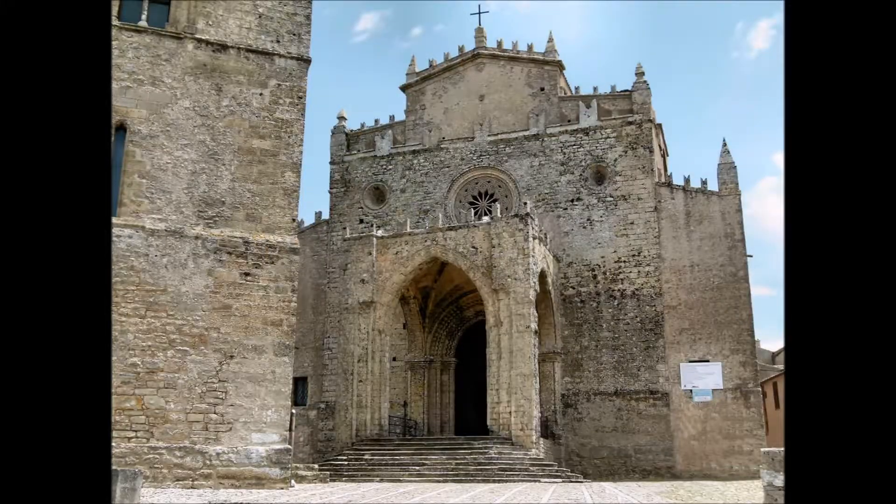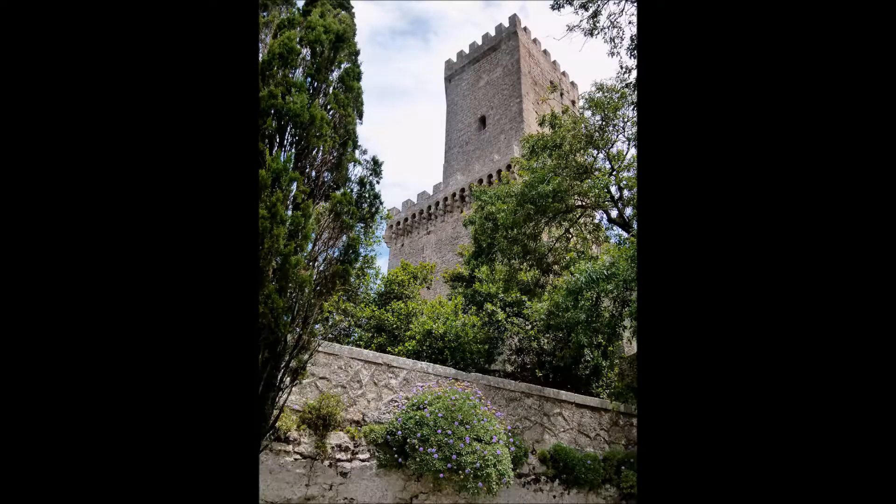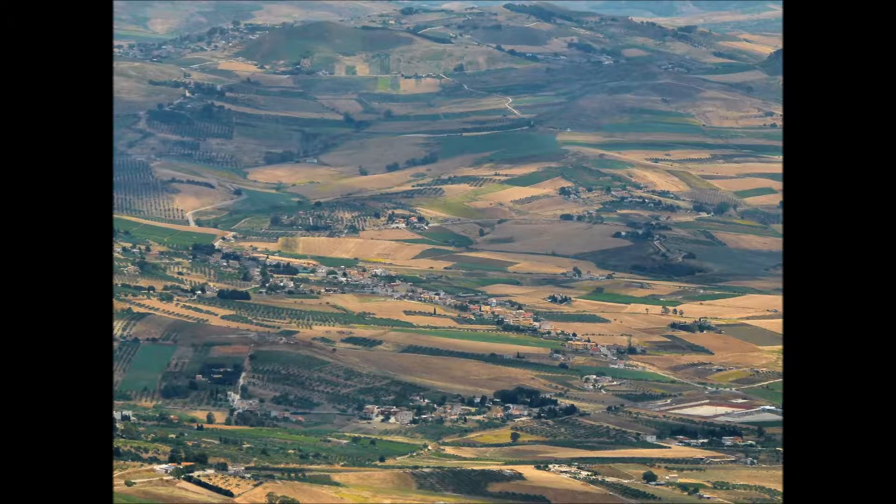La Chiesa Matrice del 1300. Torre Pepoli del XIX secolo. Panorama dall'alto di Erice.